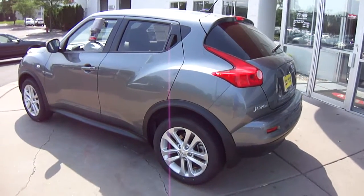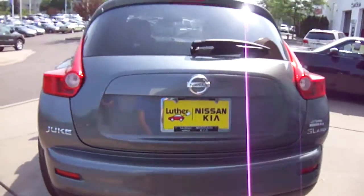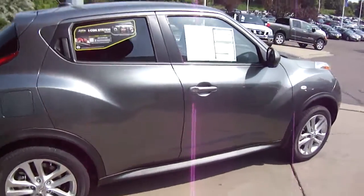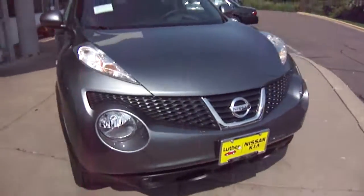Just very, very cool. This one is loaded with the moonroof, alloy wheels, heated leather seats, all-wheel drive, smart Nissan intelligent key — so keyless entry if you've got your hands full. Just a great vehicle.